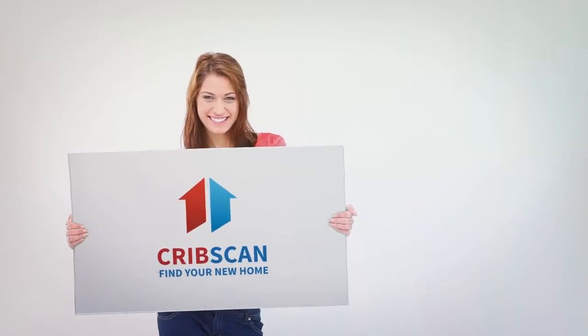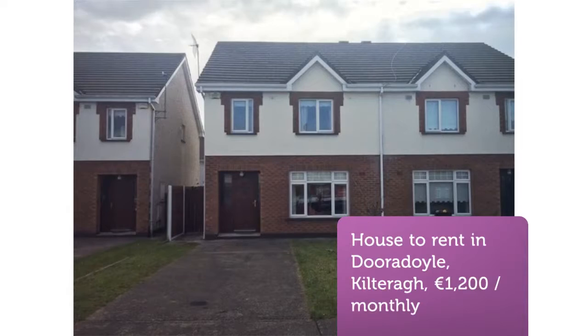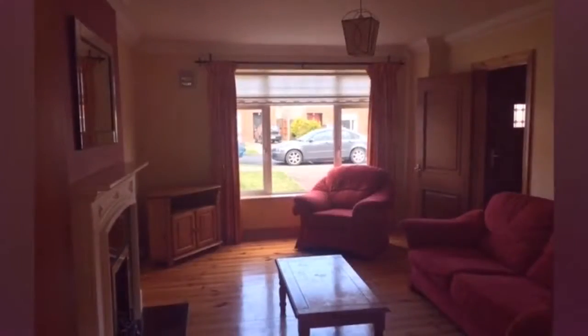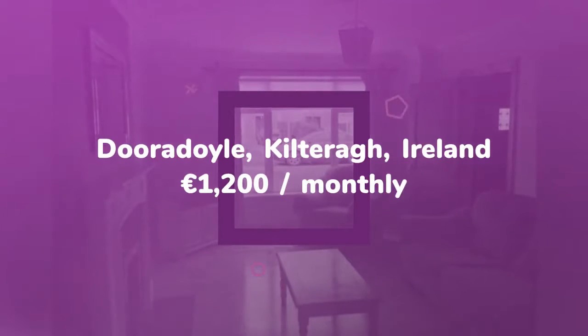An attractive, fully furnished three-bed property in Kilterra, Dora Doyle, Limerick. The property has a tarmac driveway with parking to the front, a patio to the rear, and a pebbled rear garden with a tool shed.